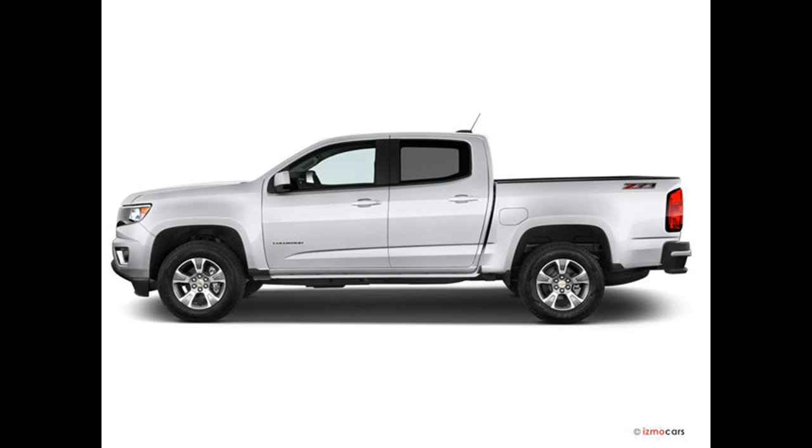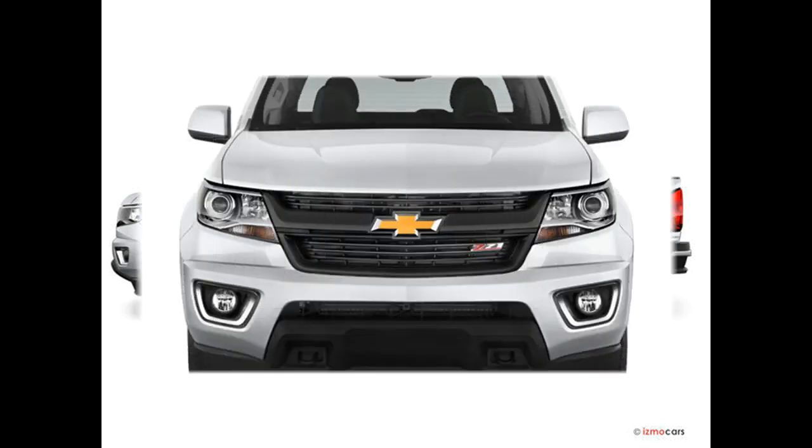2018 Chevrolet Colorado — number 2 in compact pickup trucks. Is the Chevrolet Colorado a good truck?